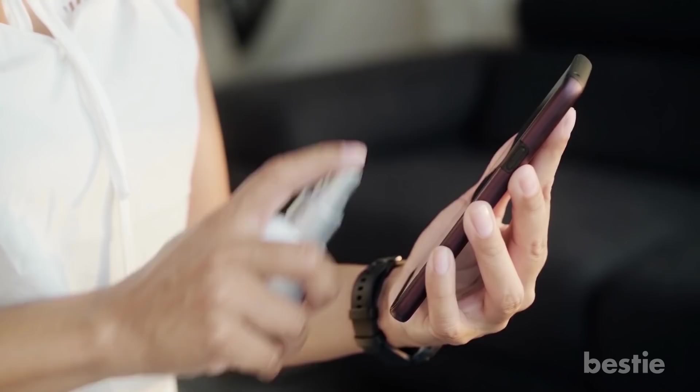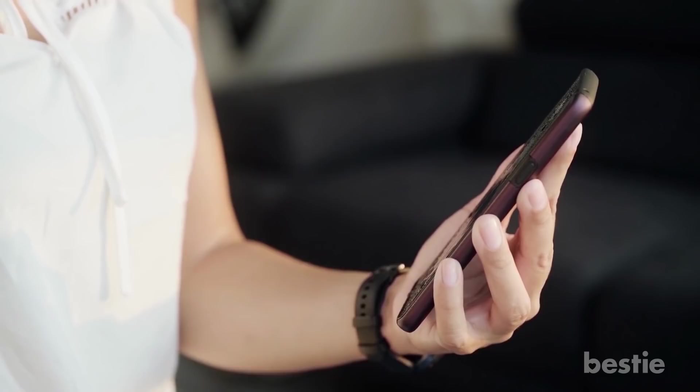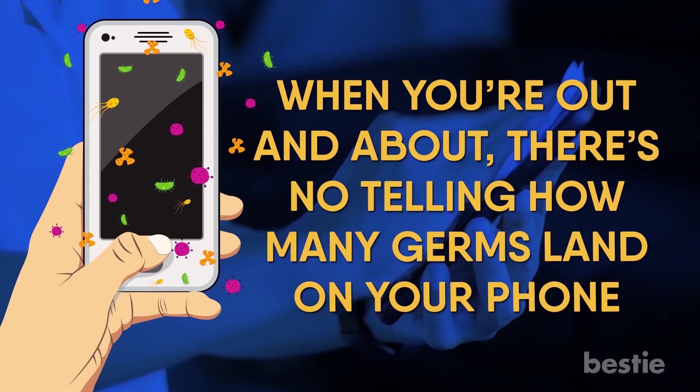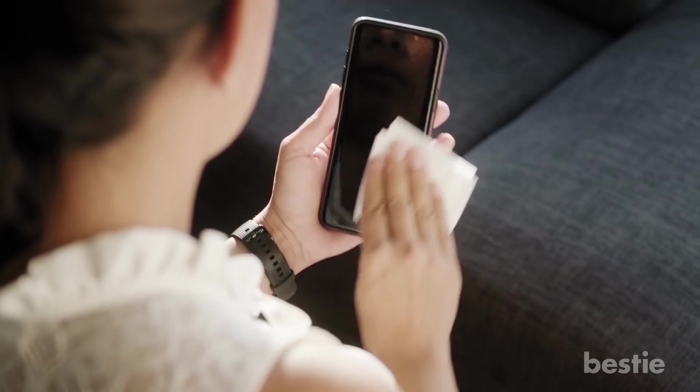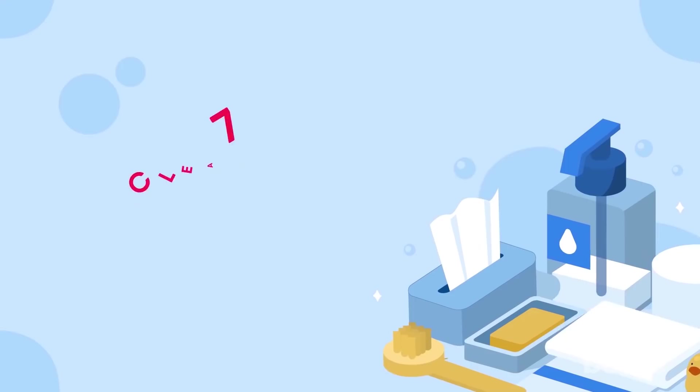Sanitize Your Cell Phone. Don't forget to sanitize your cell phone frequently. Research shows that cell phones are 10 times dirtier than a toilet seat. And let's face it, we use our cell phones everywhere. When you're out and about, there's no telling how many germs land on your phone. In fact, most cell phones are contaminated with MRSA, E. coli and strep germs. Wipe your phones often with antiviral or alcohol-based wipes and sprays to keep them as germ-free as possible.